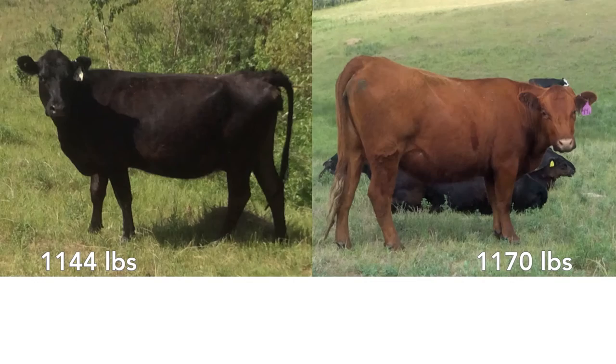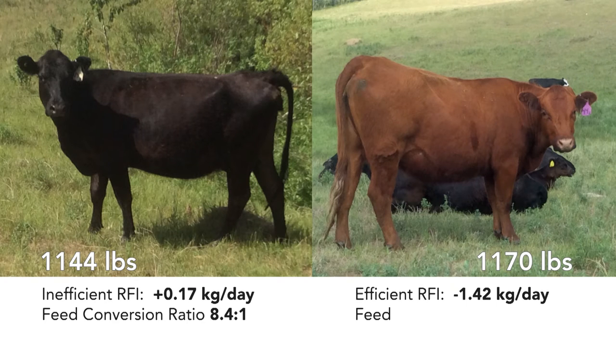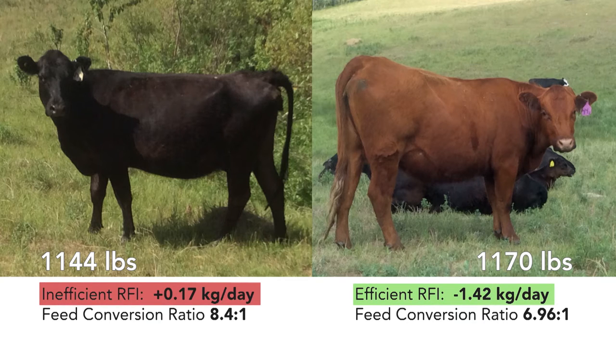Both these cows are small-framed mature females also raising and weaning calves each year. The same results can be found — small efficient cows and small inefficient cows — because RFI is not related to cow size.